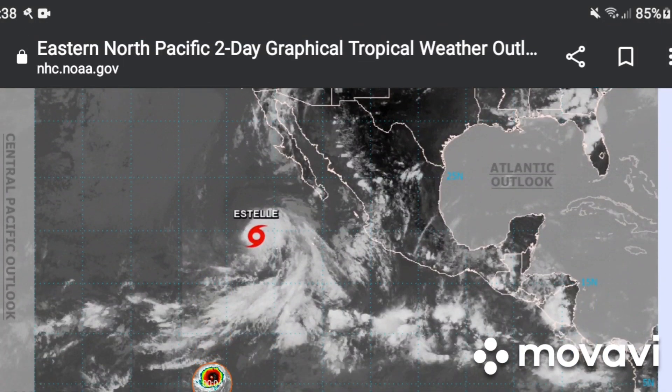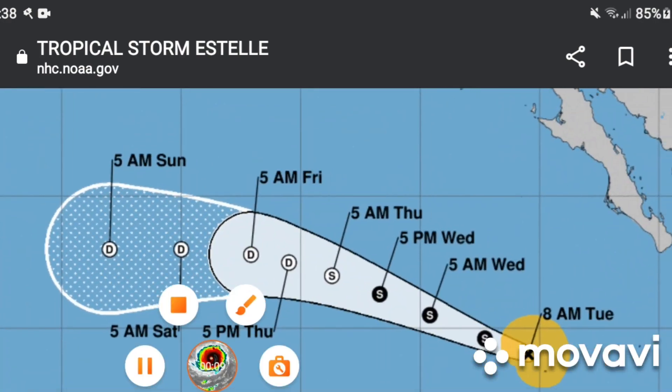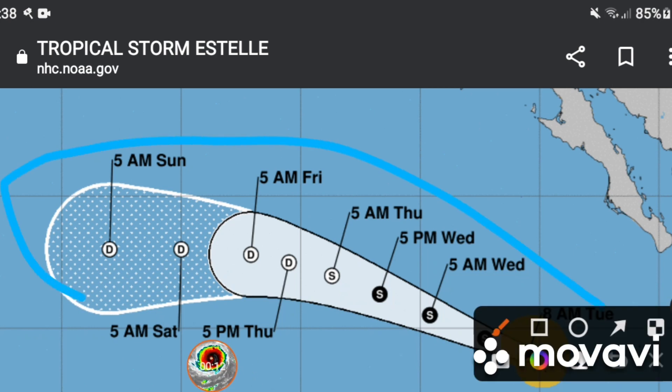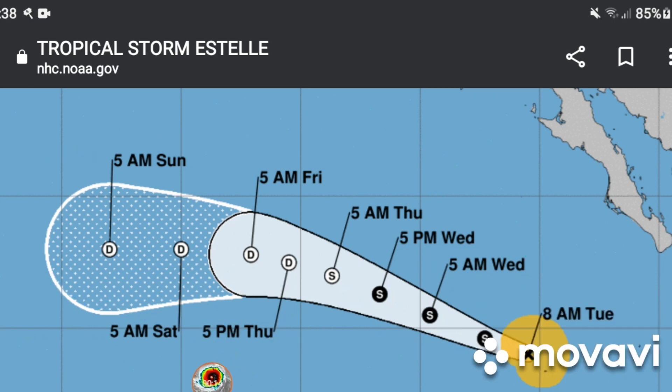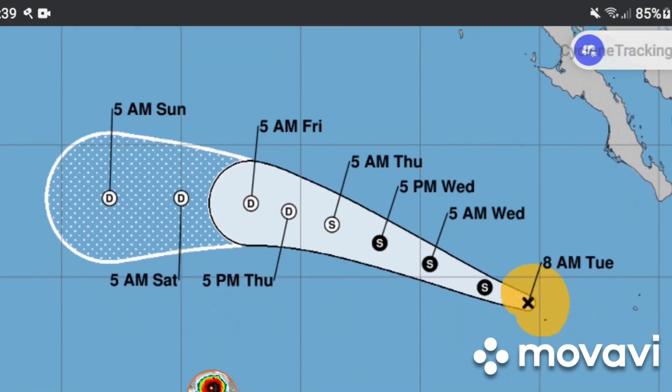Welcome back to another video. Today we're going to talk about Tropical Storm Estelle, which is now around 65 miles per hour — actually I think it's at least 55 to 50 miles per hour now. This will be a quick update.